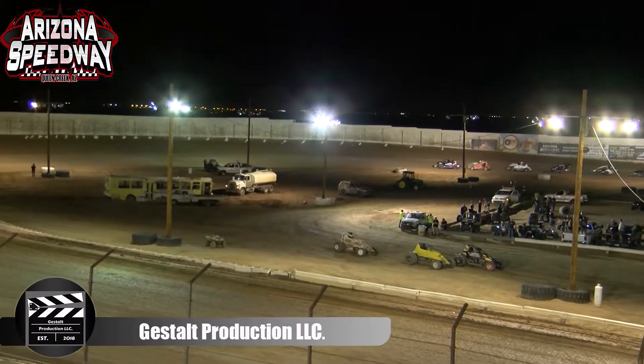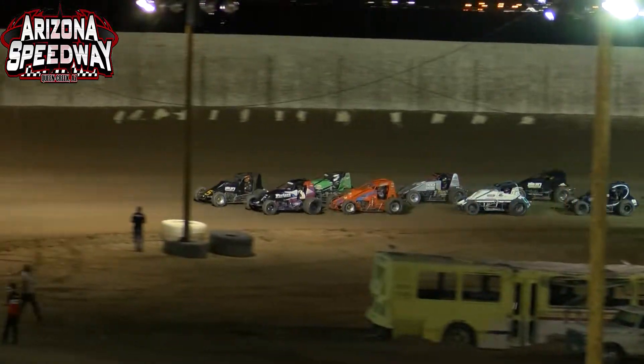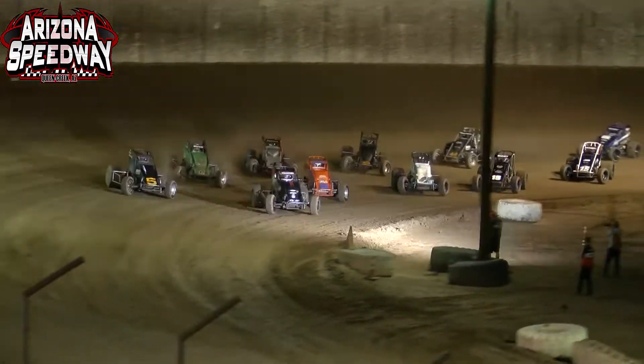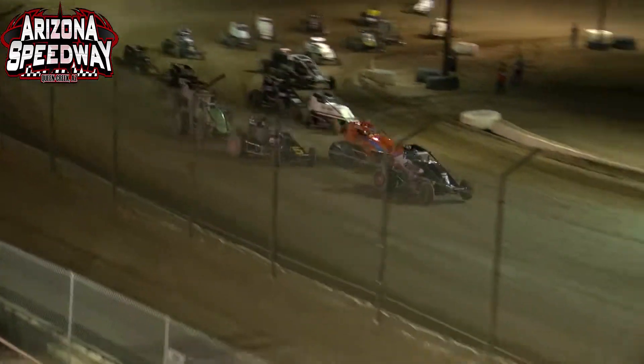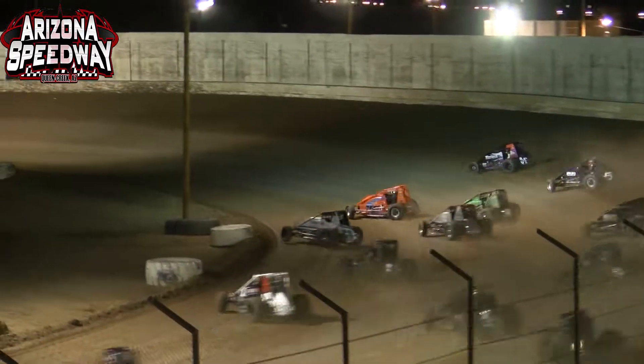Cut them loose for 30 laps. Jake Swanson, Logan Williams, Jafar Rowe, Charles Davis Jr., Brody Rowe, R.J. Johnson, Damian Gardner, Logan C.B., Austin Williams. Green flag is in the air — it's time to let her eat! Amsoll, USAC, CRA Sprint Cars at Arizona Speedway.